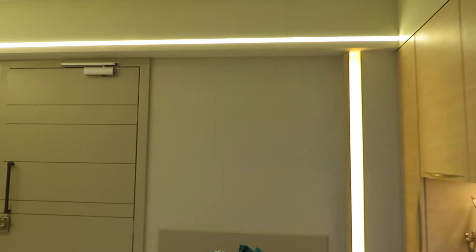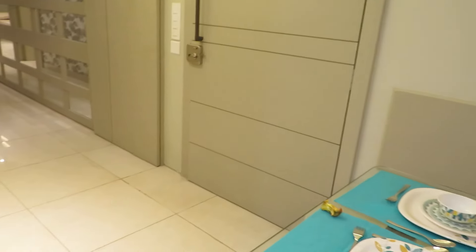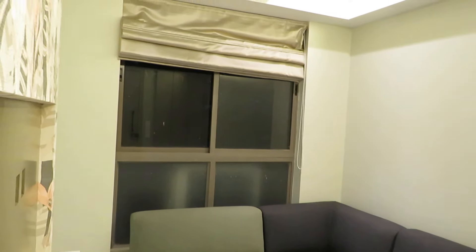This is the main entry of the apartment and this is the living-cum-dining space, along with this beautiful fan-style window.